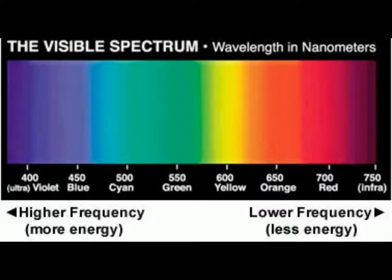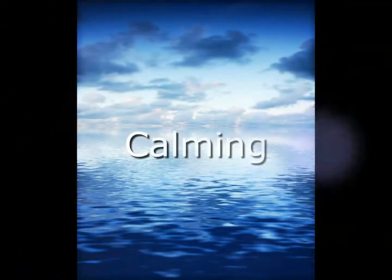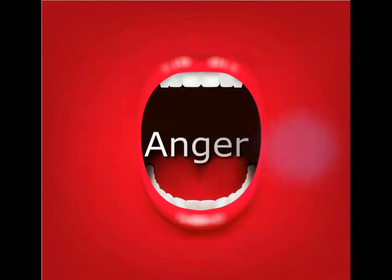For example, the color blue can have a calming effect, which can then result in lower blood pressure, whereas the color red might have the opposite effect. Green is another color that may be used to relax people who are emotionally unbalanced.